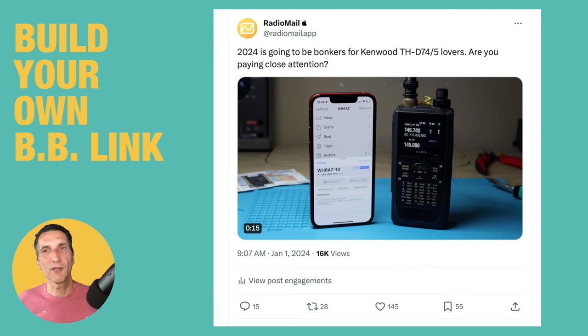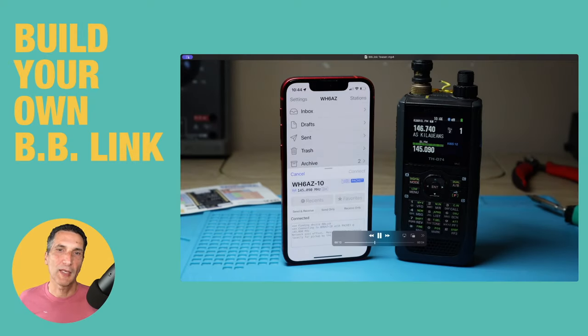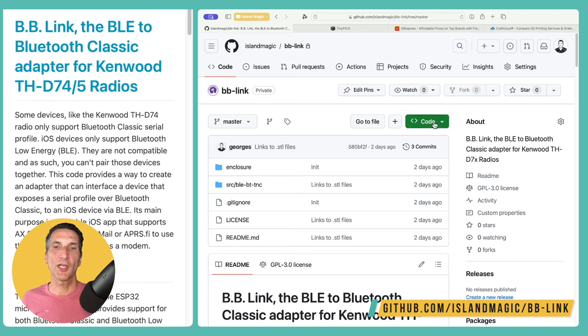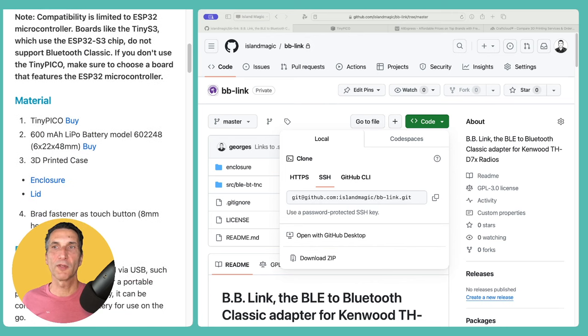Before we jump in, let's take a look at the end result. Earlier this year I posted a teaser video to showcase it in action, and it gathered quite a bit of interest. As you can see, RadioMail is able to control the radio and change the frequency, put it in KISS mode before the session starts, and restore it back when it's all done. You may also notice a little something sticking in the back of the radio — that's the adapter taped there as I was experimenting with the best location to mount it. To build one, first we'll need to download the source from GitHub at github.com/islandmagic/bb-link. You can git checkout the code or download the zip file, which is what we'll need to flash the firmware. I've also opened the README from the repo so we can follow along — it has all the instructions as well as links for the components you'll need.